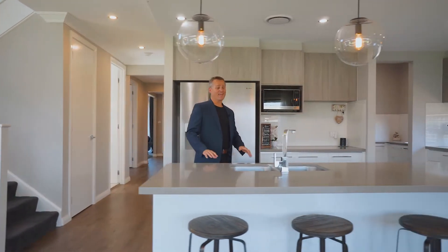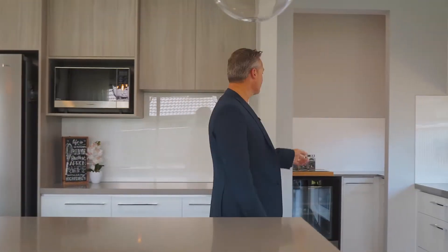The kitchen is stunning. It's exactly where you need it to be and it comes with its very own butler's pantry.